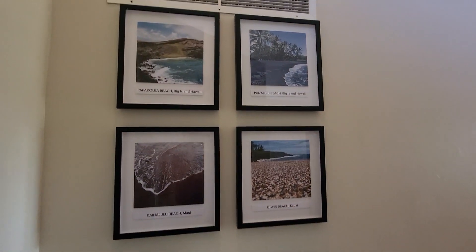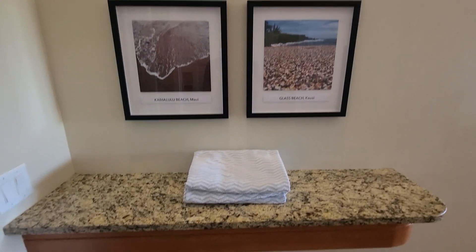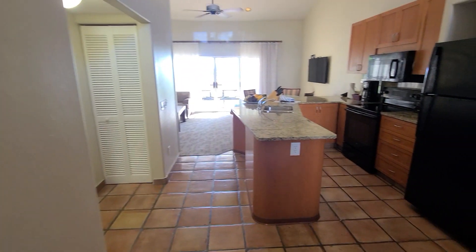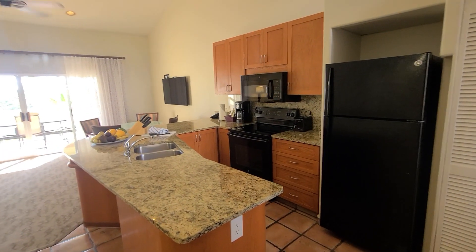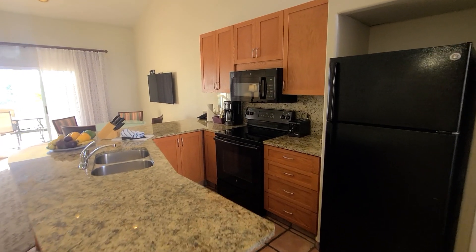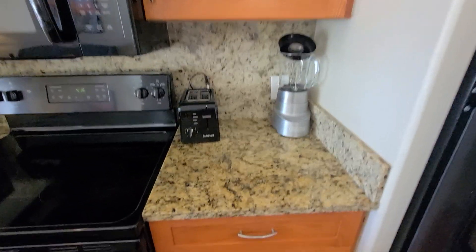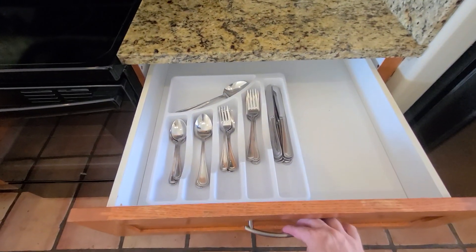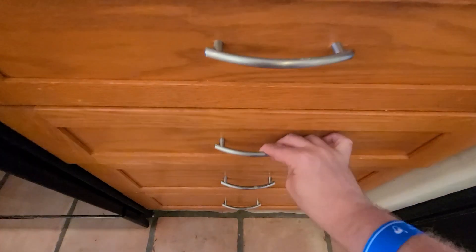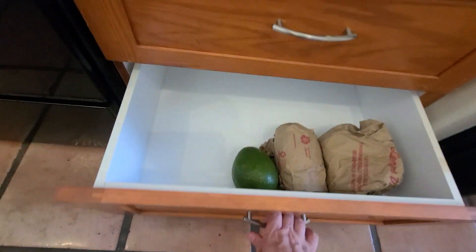When you first walk in you got some pictures of the different beaches in the Big Island on the wall. Got your towels for the beach or for the pool. When you walk into the kitchen area you got a full-size fridge, oven and stove, microwave, toaster, full-size sink, a blender, and it is fully stocked with the utensils that you need for cooking — just like any Wyndham timeshare resort; they all come pretty standard.